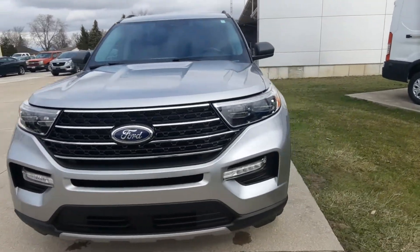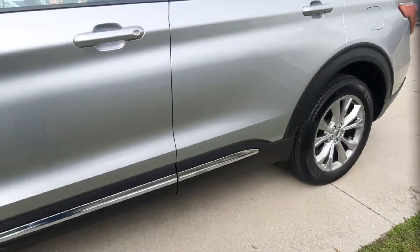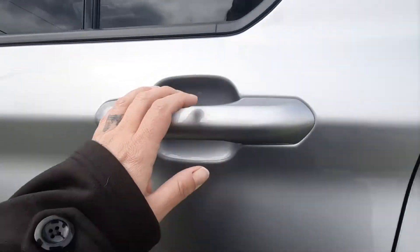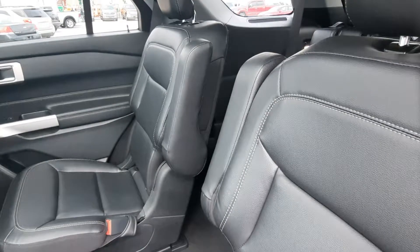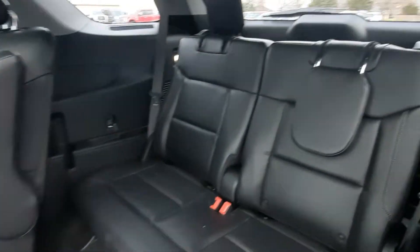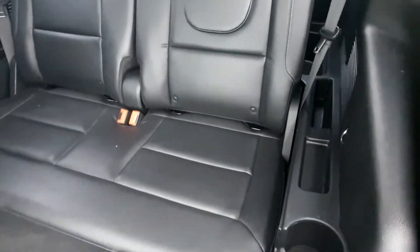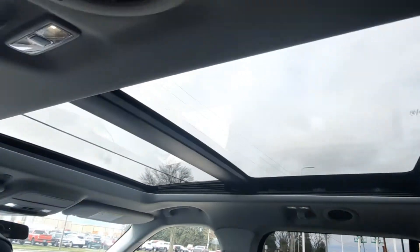We'll go take a look at the inside. The second row seats are in good shape, the third row looks good, and it has a panoramic sunroof.